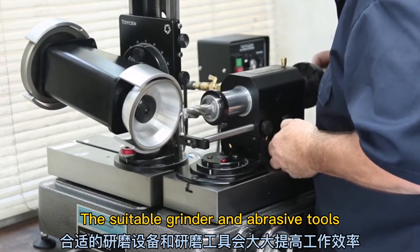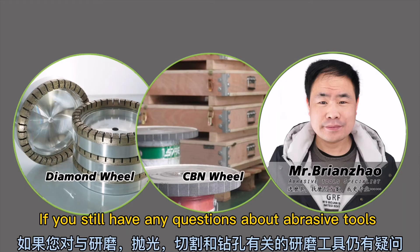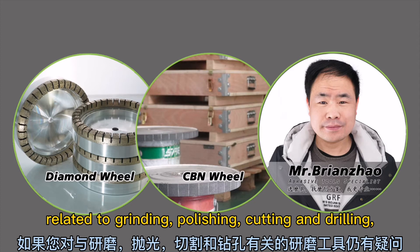The suitable grinder and abrasive tools will greatly increase the working efficiency. If you still have any questions about abrasive tools related to grinding, polishing, cutting, and drilling.